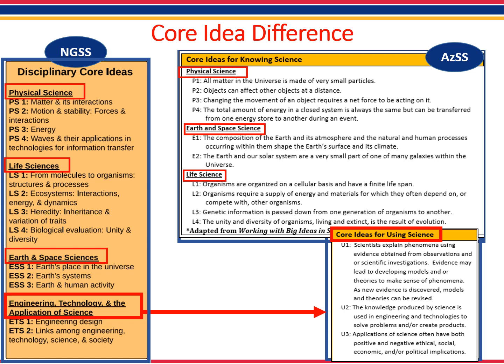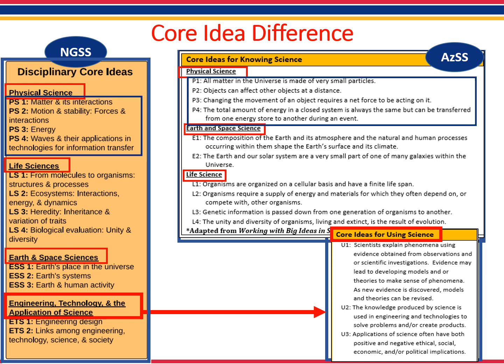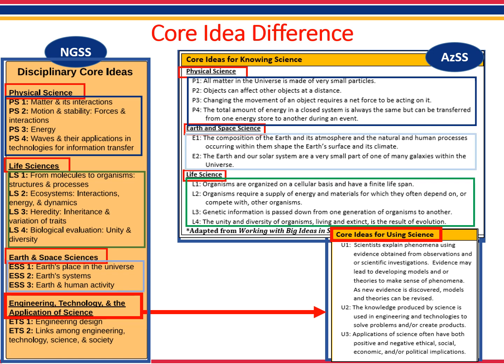Another major difference is in the actual language written in each core idea. Let's quickly look at a side-by-side comparison. Here is the physical science core ideas. Notice that both sets of standards have four core ideas, but they do not have the same language or content for each core idea. Now let's look at life science. Although both sets of standards have four core ideas, the content that exists within each core idea is different. In the earth and space core ideas, NGSS has three core ideas and Arizona's standards have two. And finally, the core ideas related to engineering and applications of science are very different between the two standards.